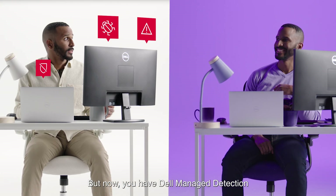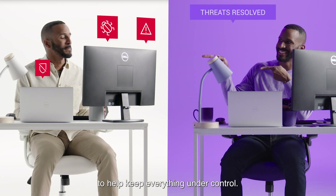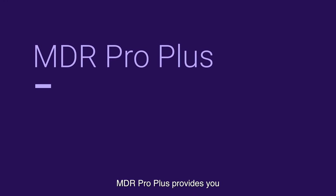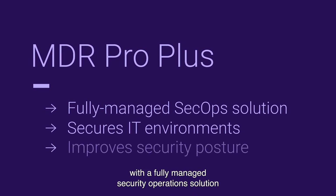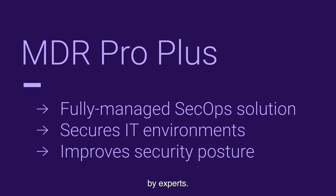But now, you have Dell Managed Detection and Response Pro Plus on your side to help keep everything under control. MDR Pro Plus provides you with a fully managed security operations solution with services based on advanced technology delivered by experts.